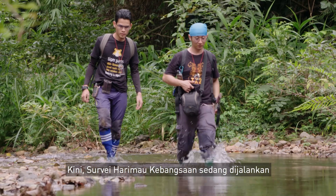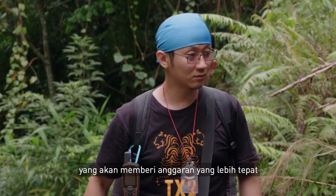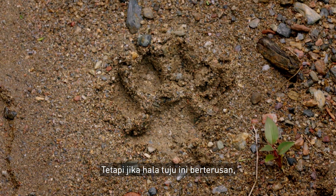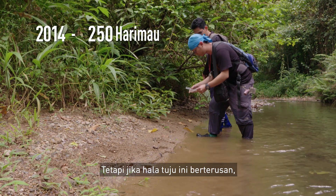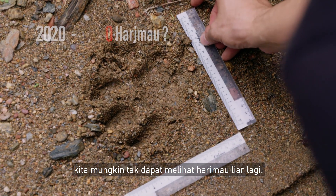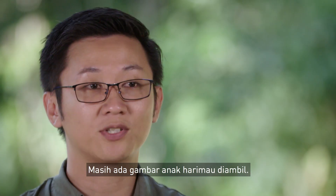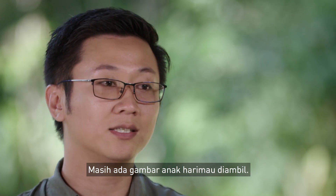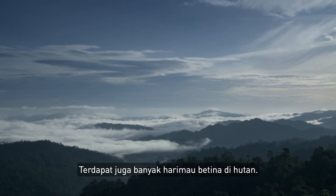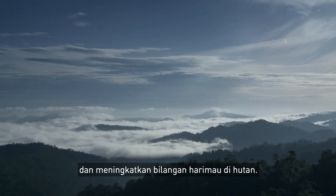Currently, the National Tiger Survey is ongoing, which will give a better estimation of the status of tigers in the country. But if the trend still persists, we might not even see a wild tiger anymore. We can't give up hope just yet — cubs are still being photographed, and there are still a lot of females in the forest, so they can still repopulate and increase the number of tigers.